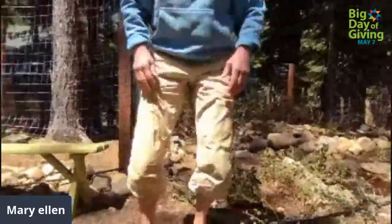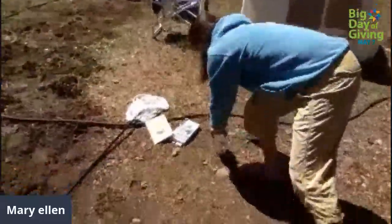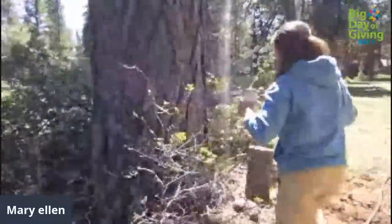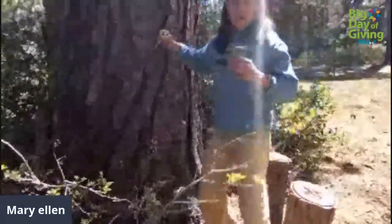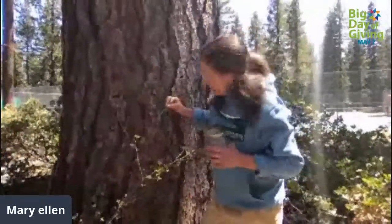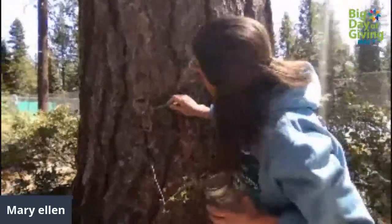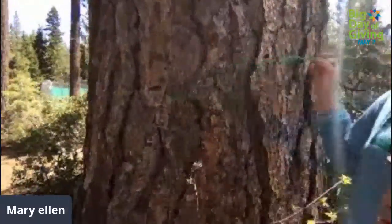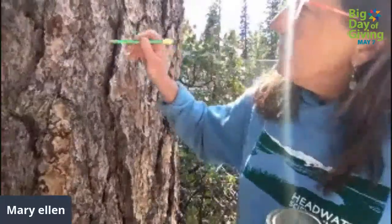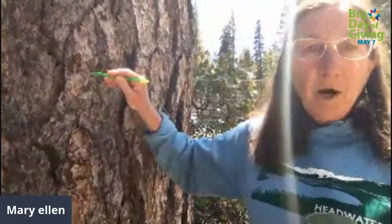Another cool place to find insects is on trees — live trees. What you're going to look for are little tiny holes that are bored into the tree. This is a big hole — that's probably a woodpecker. But these little tiny holes can be an indicator of a bark beetle.